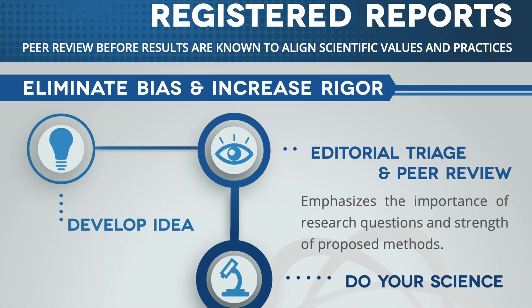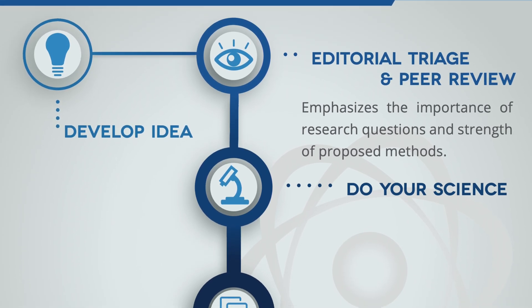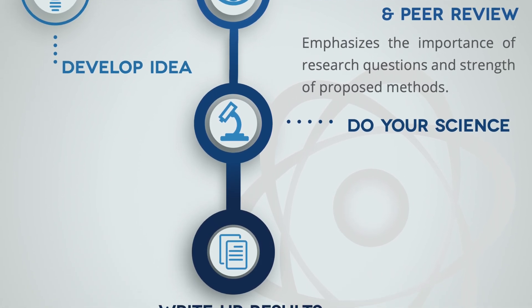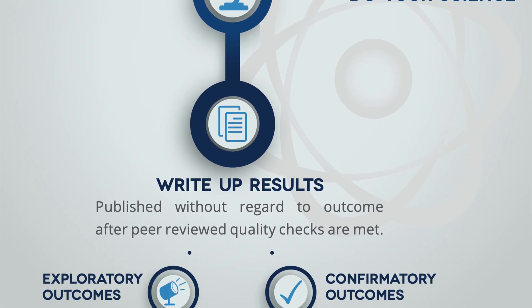Publication bias is the tendency of journals to favor publishing studies with positive or significant results over those with null or negative results. This bias can distort the scientific literature by under-representing studies that don't find an effect or fail to replicate a previous study. This is where registered reports come in. With registered reports, researchers submit their research questions and methods to a journal before they start their study. The journal reviews these, and if they approve, they commit to publishing the results regardless of the outcome. It's all about the quality of the question and the rigor of the method, not just the wow factor of the results.